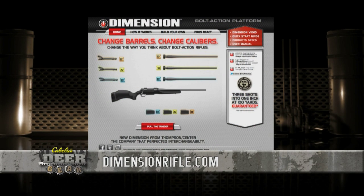DimensionRifle.com — that's where you need to go if you need more information. It's going to give you all the insights you need to pick up your Dimension and be shooting quickly, accurately, every time, with any kind of caliber you want.